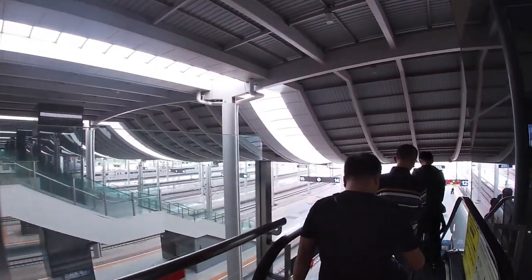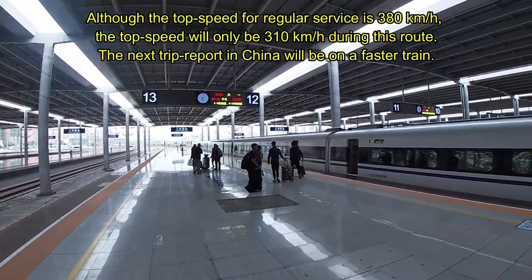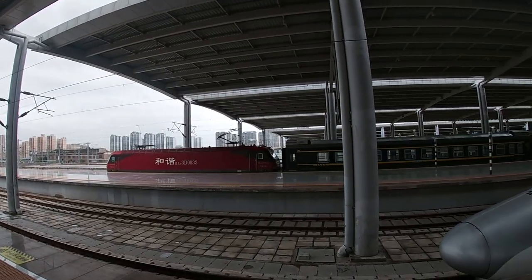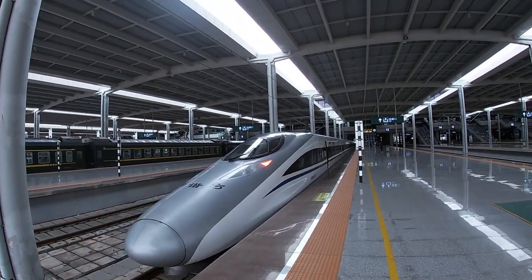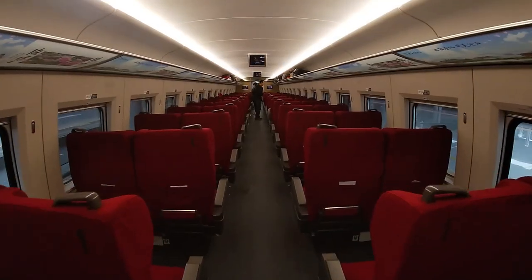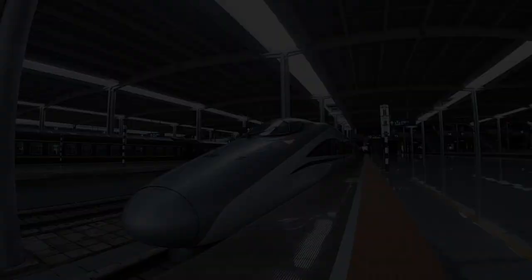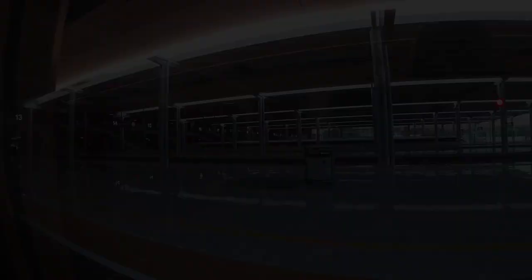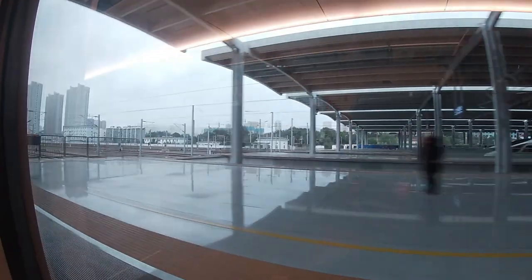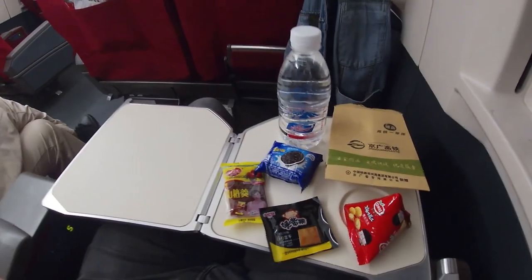Today I'll be traveling on a CR8 380 AL train. The designed top speed for regular service is 380 kilometers per hour, with a maximum seating capacity of 1,027 people. As the train sets off from Lanzhou via Xi'an to Beijing, the conductor will hand out some goodies. And as long as they have Oreo cookies, I'm good.